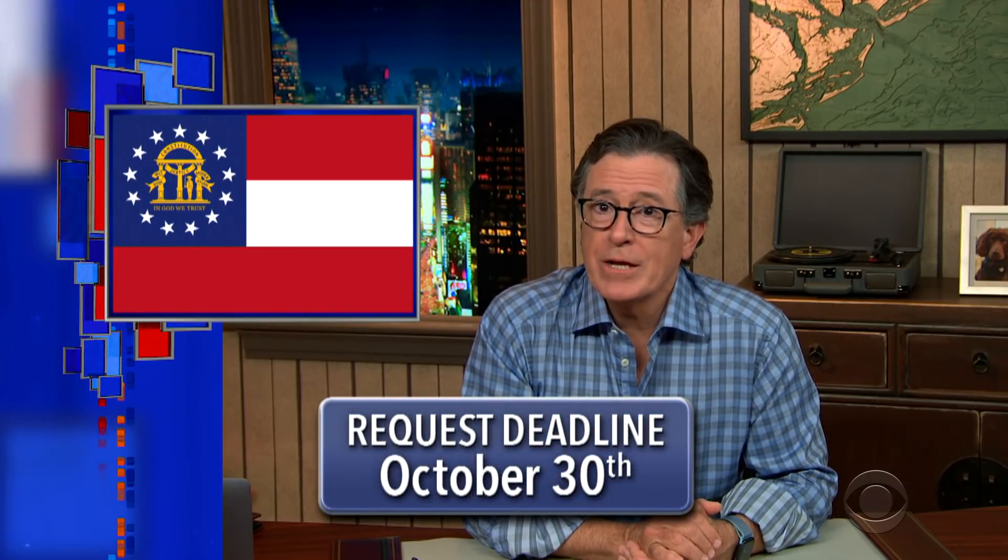Okay, once you're registered, you can request your absentee ballot through Georgia's online portal. Again, you can just use our link to get there. Ballot requests must be received by October 30th, but if you want to make sure you get your ballot in time to vote, do it now.